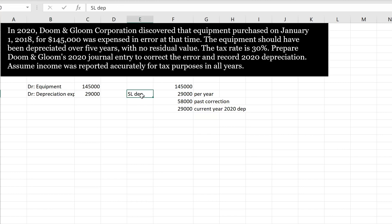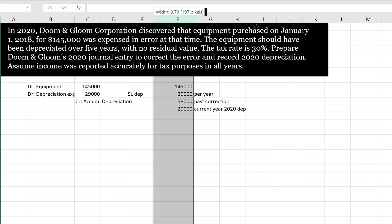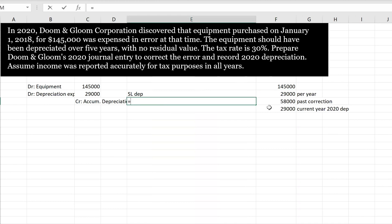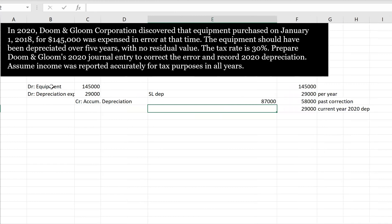Then we need to credit accumulated depreciation. How much is that? It covers our correction in the past — 2018, 2019, and 2020 — so three years going through accumulated depreciation: two years from the past and the current year. Our current year's journal entry aside from the error correction would just be debit depreciation expense, credit accumulated depreciation. That's why we have three years going through there, because we're mixing the current year's journal entry with the correction of the error.